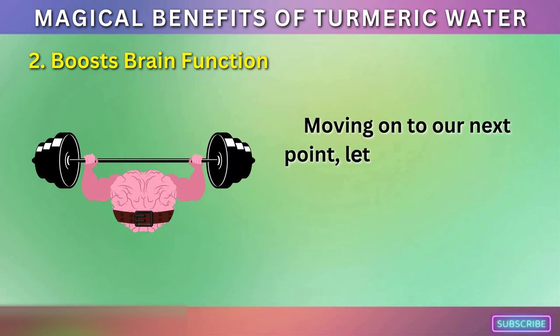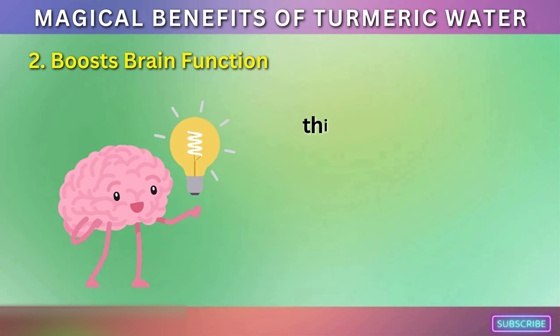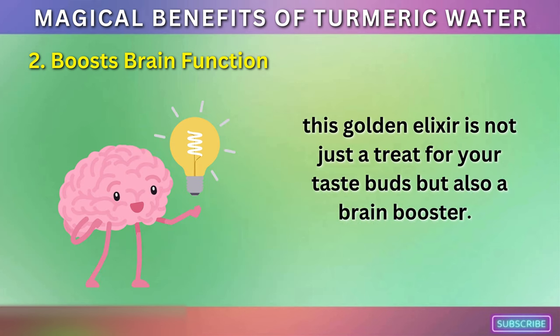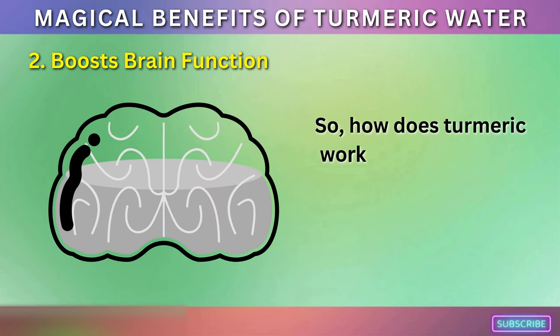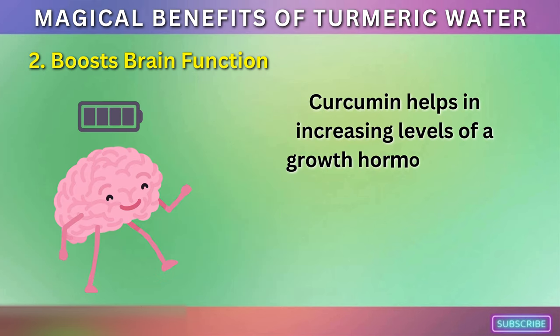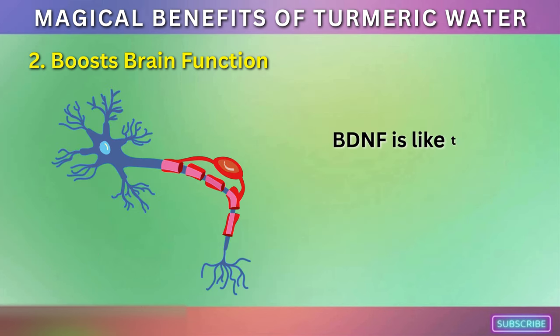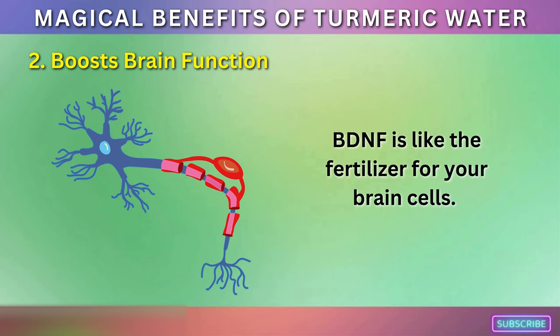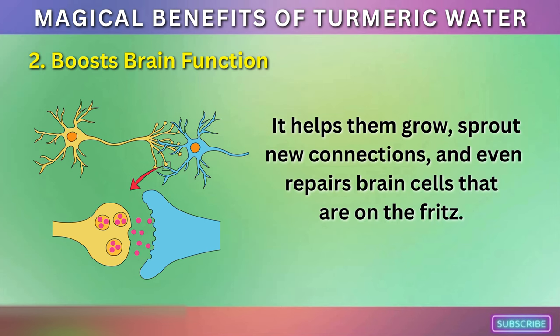Boosts Brain Function. Let's talk about how turmeric water can be like a gym for your brain. This golden elixir is not just a treat for your taste buds, but also a brain booster — it's like giving your brain a daily workout without the sweat and sore muscles. Curcumin helps in increasing levels of a growth hormone in the brain known as brain-derived neurotrophic factor, or BDNF. BDNF is like the fertilizer for your brain cells — it helps them grow, sprout new connections, and even repairs brain cells that are on the fritz.